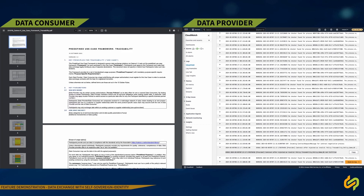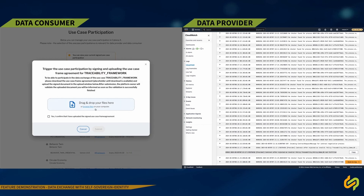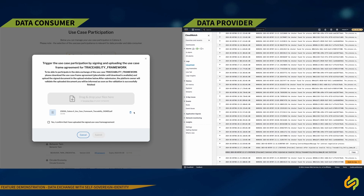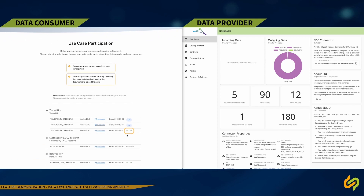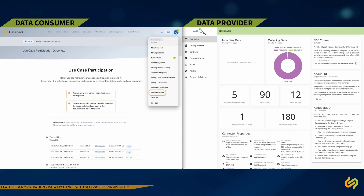The user navigates to the credential request interface, showcasing how to request and acquire the necessary permission for data access. This part of the demonstration highlights the ease and efficiency of obtaining credentials within our system, ensuring users are well equipped for secure data exchange. You can now follow the process of how the credential is requested. After receiving the new credentials, which includes the approval by the issuer, the data consumer can now view the new credential inside his wallet and right away retrigger the negotiation process.